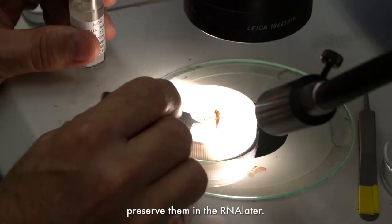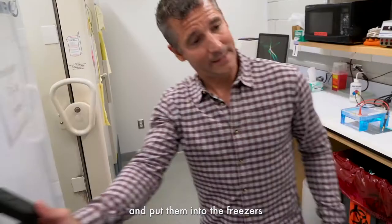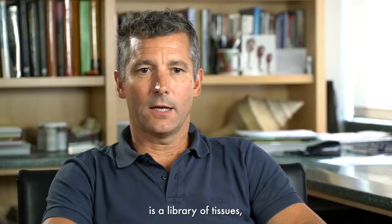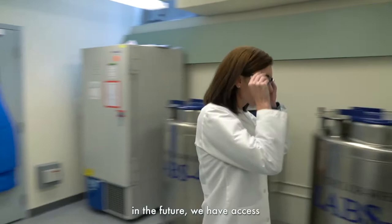As soon as we bring specimens back into the lab, we catalog them first thing, then we accession them and put them into the freezers or into the cryocollection. A cryocollection is a library of tissues — the best way we can preserve those tissues to ensure that in the future we have access to the same genetic resources that we would have had with the live specimen.